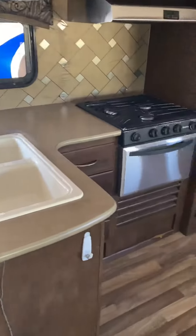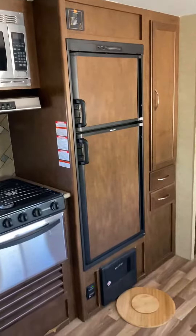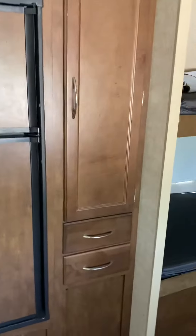Looking over into the kitchen area, we've got a full sink, oven, stove, fan, and microwave — all stainless steel — with a refrigerator and freezer right here. A lot of storage in the kitchen. It's in very, very nice shape. Bunk beds over here for sleeping.